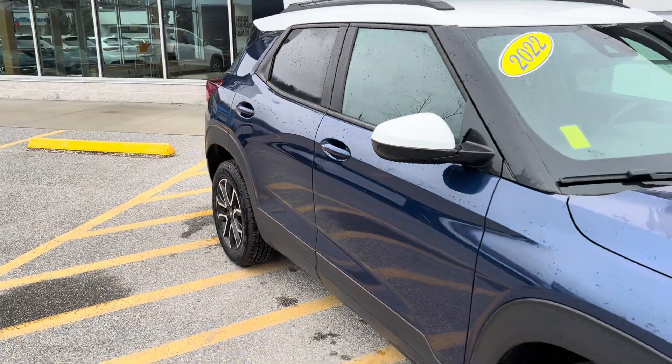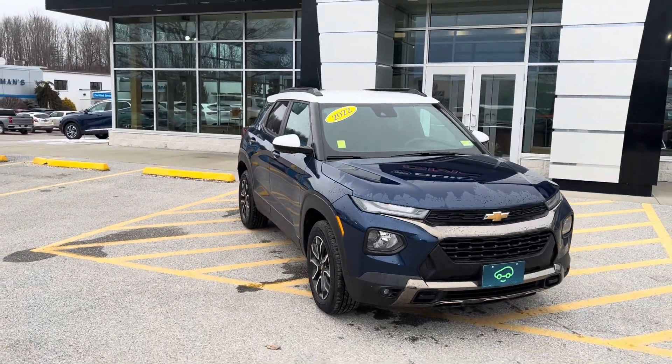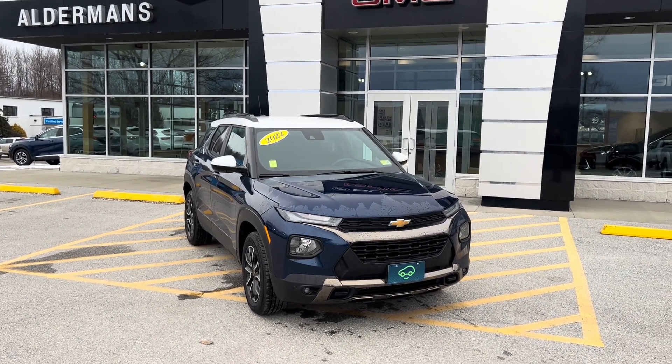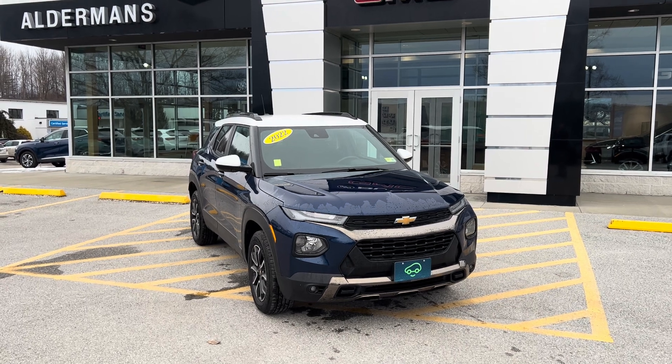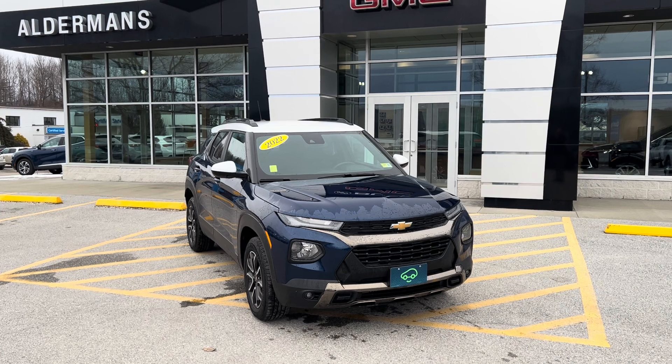This vehicle has been Car Bravo certified here in our service shop, which is a six-month, 6,000-mile limited bumper-to-bumper warranty from purchase date. If you have any questions about this vehicle, you can reach us at Alderman Chevrolet Buick GMC, Route 7 South here in Rutland.